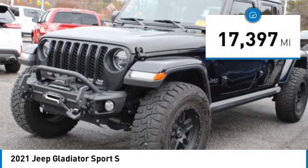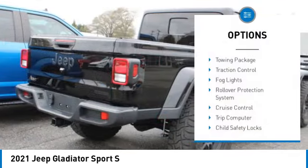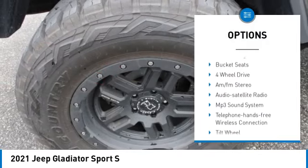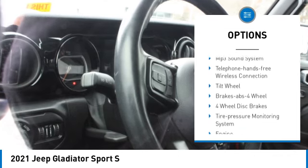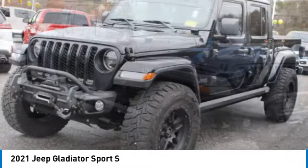This vehicle has less than 20,000 miles. Here are some of this vehicle's great options: towing package, traction control, fog lights, rollover protection system, cruise control, trip computer, child safety locks, power steering, tilt steering wheel, and bucket seats.